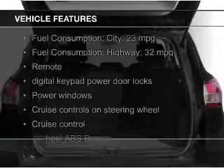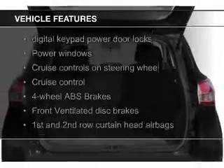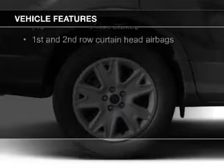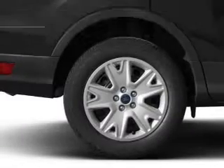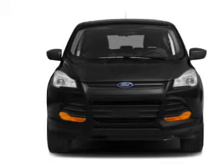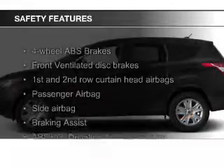The features include a turbocharger, Ford Sync voice activation, Sirius XM satellite radio, digital audio input, steering wheel controls, aluminum rims, a tilt and telescopic steering wheel, a spoiler, power seats, and cruise control.